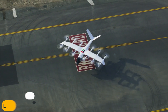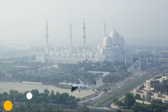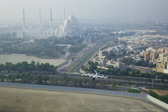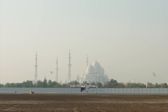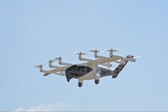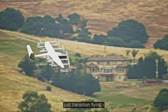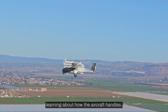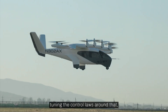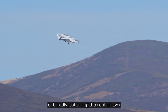Finally, at number one, we have a vehicle that represents where this entire industry is headed: the Archer Midnight. This sleek, sophisticated eVTOL is designed to be the future of travel between cities. It's a piloted four-passenger air taxi built to handle back-to-back trips of 20 to 50 miles, turning an hour-long car ride into a 10-minute flight. The Midnight uses a unique hybrid system with 12 propellers — six of them tilt, letting it take off vertically like a helicopter and then fly forward like a plane, while the other six give it extra lift. This design is built for speed, safety, and, most importantly, low noise.